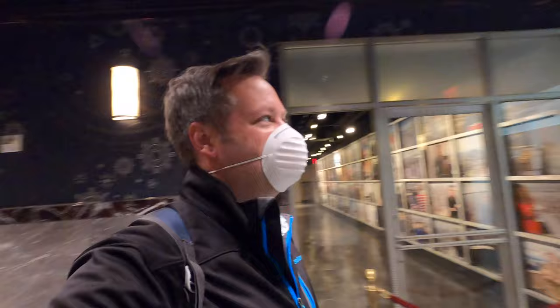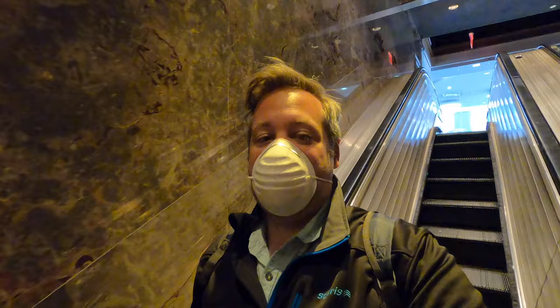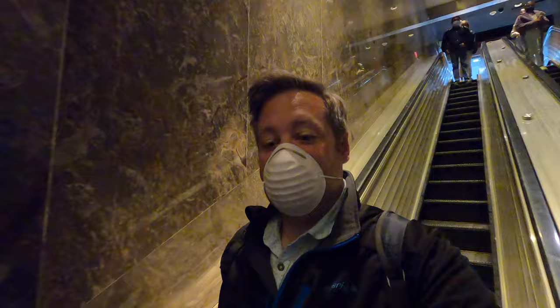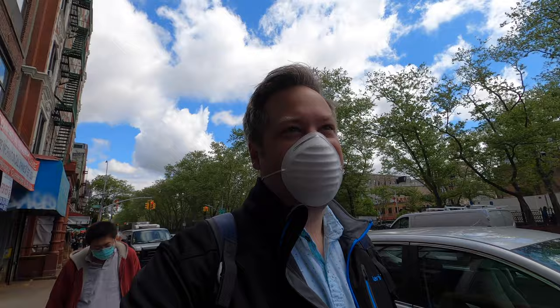Like most attractions, you end up in the official store. This was definitely a good experience, but what I recommend is actually the Top of the Rock — it's a little bit better than the Empire State Building because you get the Empire State Building in your pictures and view. The only reason I did both of these with the Go Pass is because other things are closed. Here we are in Chinatown, Manhattan. We're going to take a look around here and see what we can find.